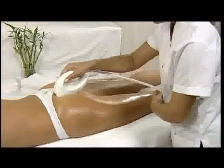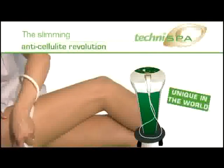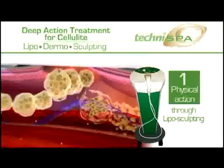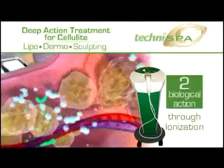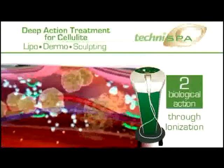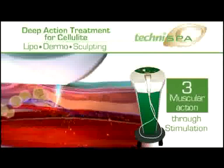Unique in the world, LipoDermo Sculpting with TechniSpa is the first technology to combine three simultaneous treatments: LipoSculpting — physical action to break down the cellulite in depth, a genuine mechanical palpating rolling technique; Ionization — biological action to increase the penetration of the slimming and firming active ingredients and dissolve the cellulite biologically; and Muscular Stimulation to drain toxins and firm the tissues — all with a single gesture.